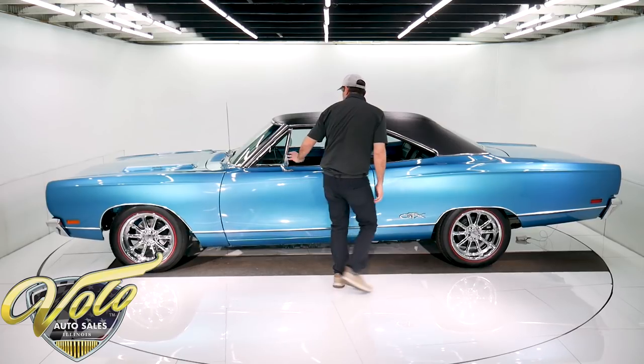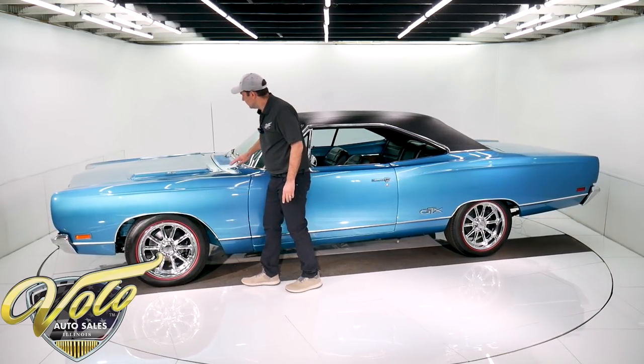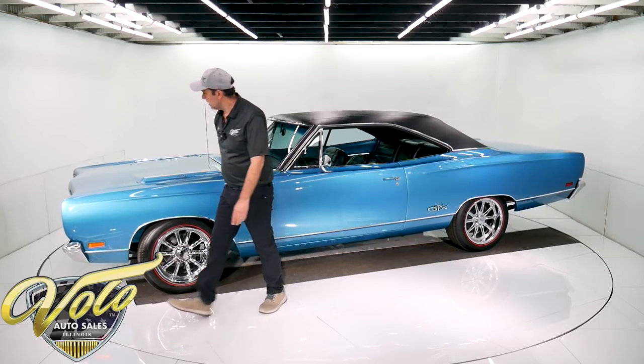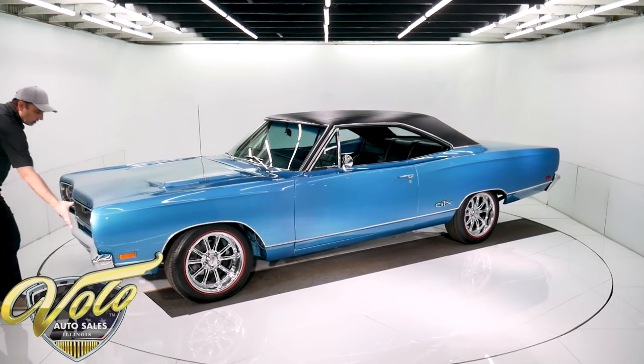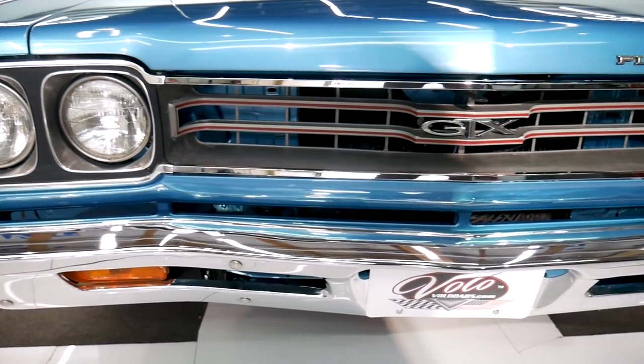All this stuff — the door handles, the mirror, the vent window pillars — all excellent. This is all in beautiful condition. Up front, the grille and headlight bezels are excellent. Bumper's beautiful. Correct antenna.